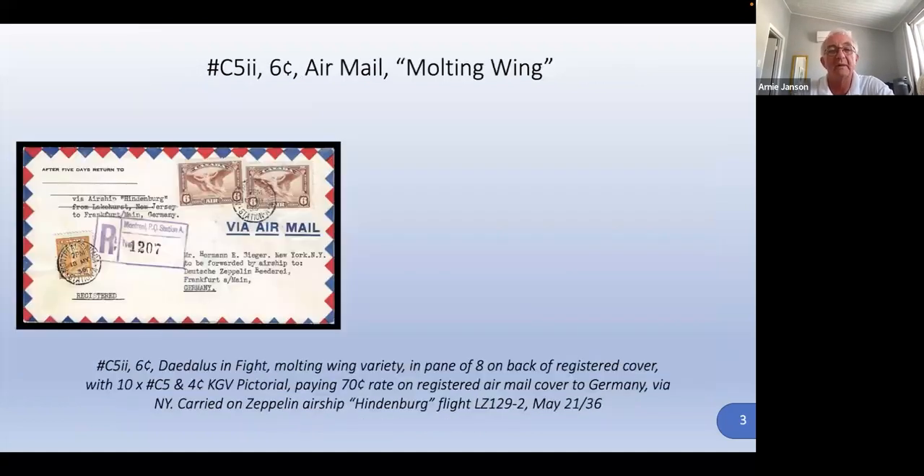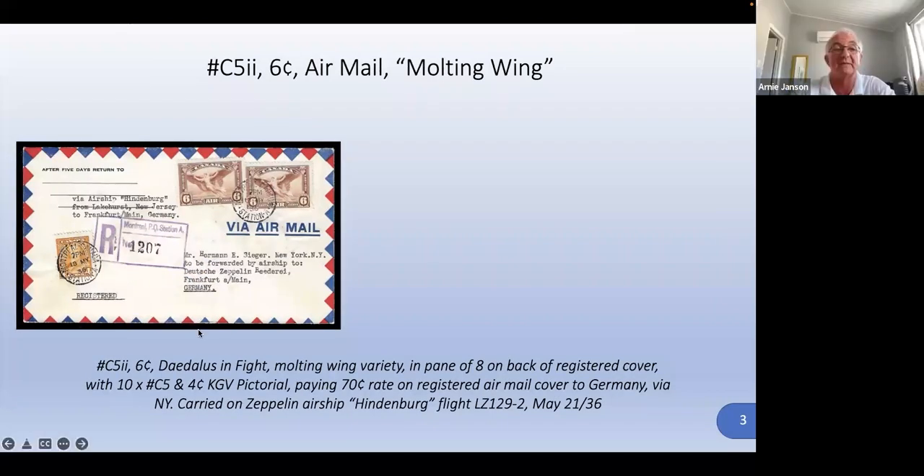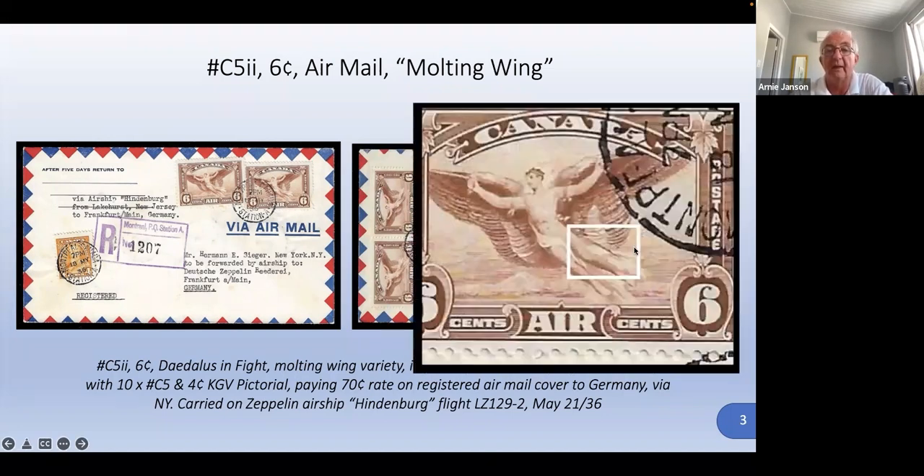This is the molting wing on C5 — it's also very rare. This is collectible simply because it's on a Hindenburg cover. Those Hindenburg covers can be quite collectible items. Some people collect all the different flights because all the flights are logged. This is flight L-129-2, and unfortunately it had to pay the 70-cent rate to be carried on the zeppelin. Fortunately, it's in the very back in that block of eight.